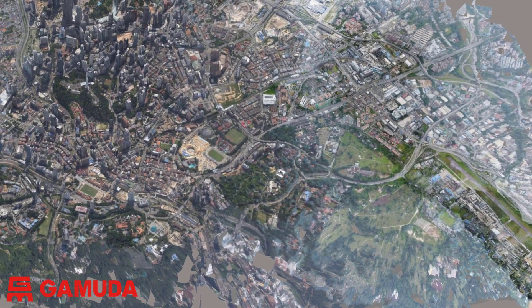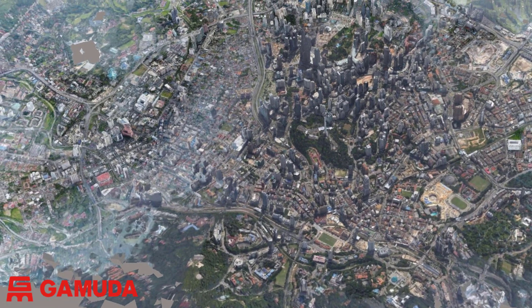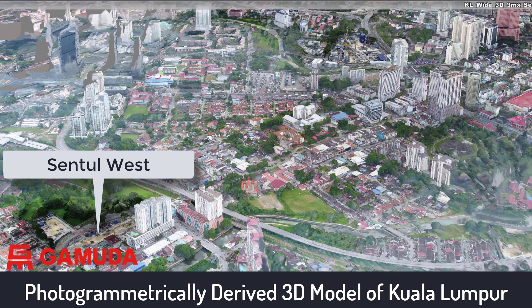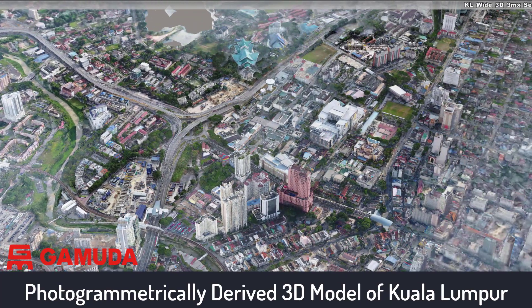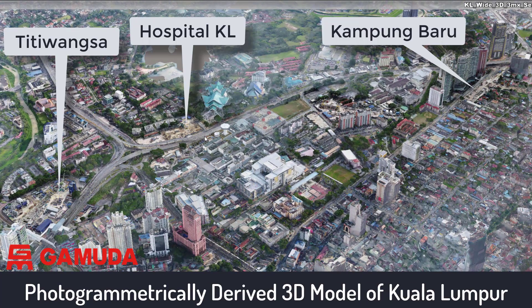This model is used to put each site into context with respect to the surrounding urban areas. To demonstrate the alignment, let's use this 3D city model as a reference. The underground works start from central west in the city's northwest and extend north towards Titiwangsa, Hospital KL and Kampong Baru.